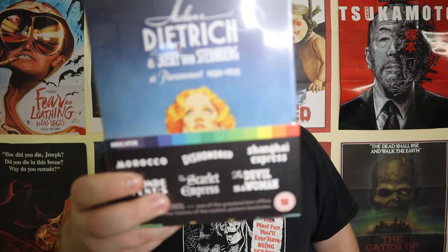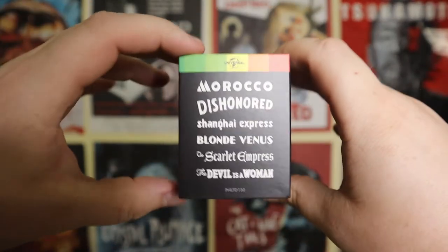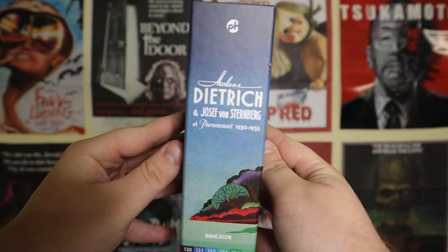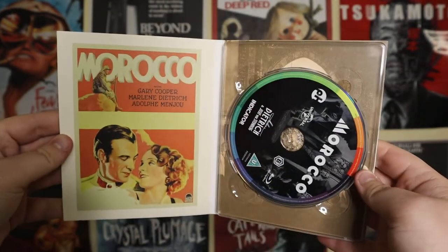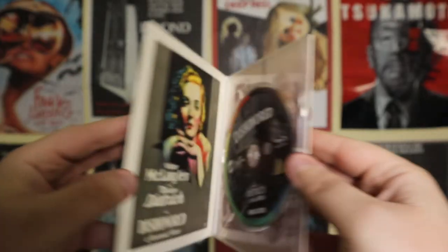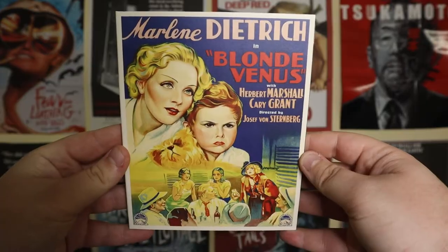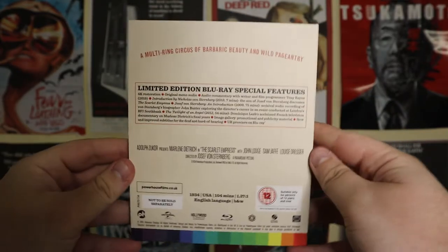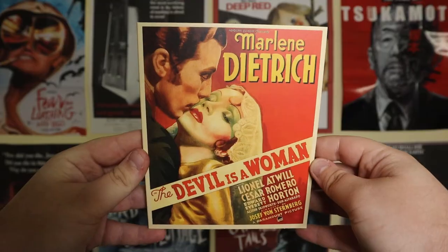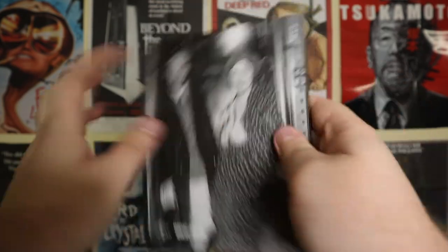The last box set is the Marlene Dietrich and Joseph von Sternberg at Paramount, 1930 to 1935. Both box sets were limited to 6,000 — I got number 1,559 for the John Ford set and 5,756 for the Marlene Dietrich set, so I almost missed out on that one. It comes with six films: Morocco, Dishonored, Shanghai Express, Blonde Venus, The Scarlet Empress, and The Devil is a Woman. This set in particular has been heralded as one of Indicator's best releases ever — everyone who shows it off talks about how fantastic it is and how good all the movies are. I'm very excited to watch these especially as I've been wanting to watch more films from the 1930s.